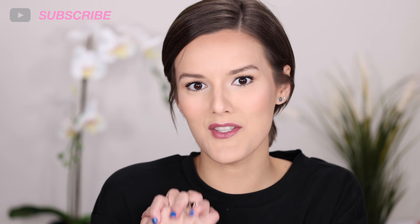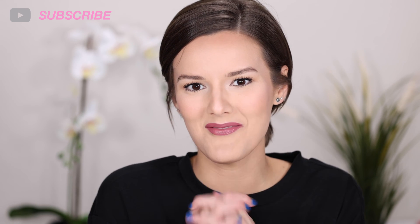Let me know down in the comments — have you guys tried this concealer? Do you like it or not? If you liked this video, please hit that thumbs up and subscribe for more content. I upload every Wednesday and Saturday at noon central time, so keep an eye out for that. Bye!